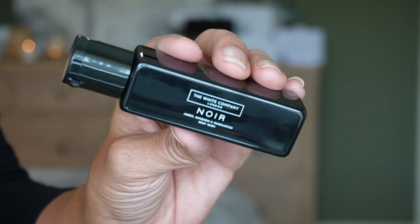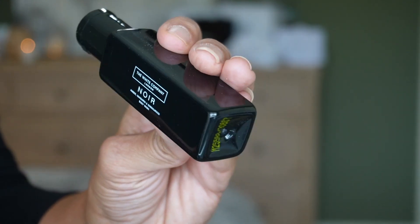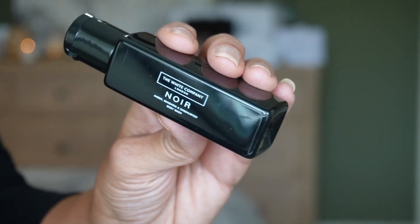Day eighteen is the Noir Body Wash to pair with the body lotion we got earlier. Notes are amber, mandarin, and sandalwood. 50 ml of product, 1.7 fluid ounces.